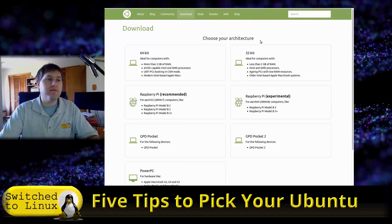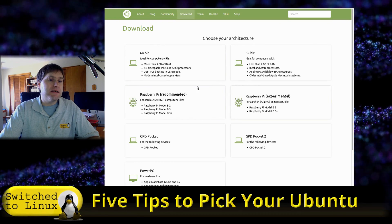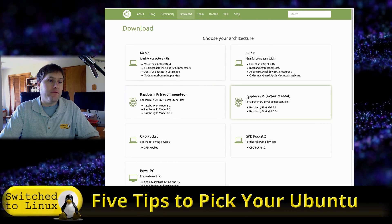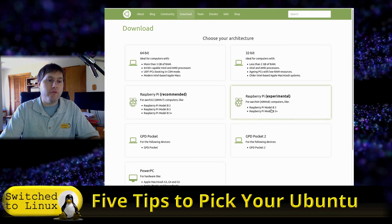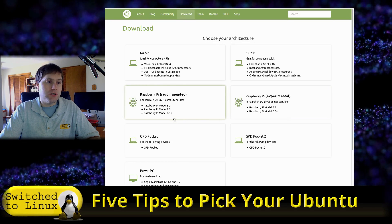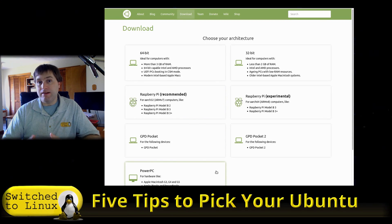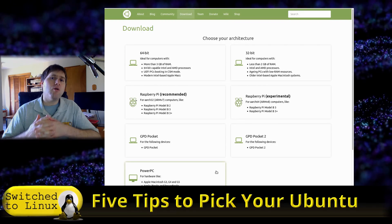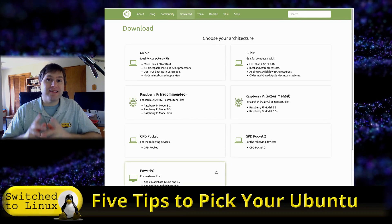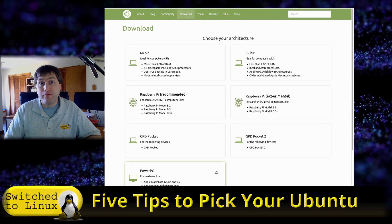Another special-needs option is Ubuntu Mate, because it actually has some Raspberry Pi builds as well. There is an experimental build for the Model B3 and B3+, and an ARM v7 build for the 2, 3, and 3+ Raspberry Pis. With Ubuntu 19.04 they're also saying there's a lot more touchscreen support built in out of the box, and since I have a touchscreen for my Raspberry Pi, I'm itching to give this a try.